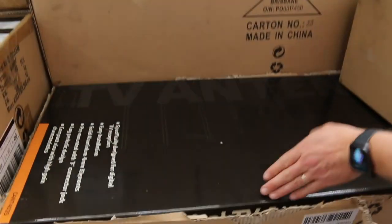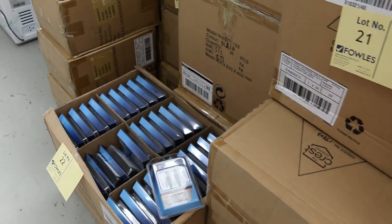We've got USB leads, some TV aerials, all kinds of interesting stuff, and that'll all just kick off at $1, no reserve. Really nice buying on that stuff there.